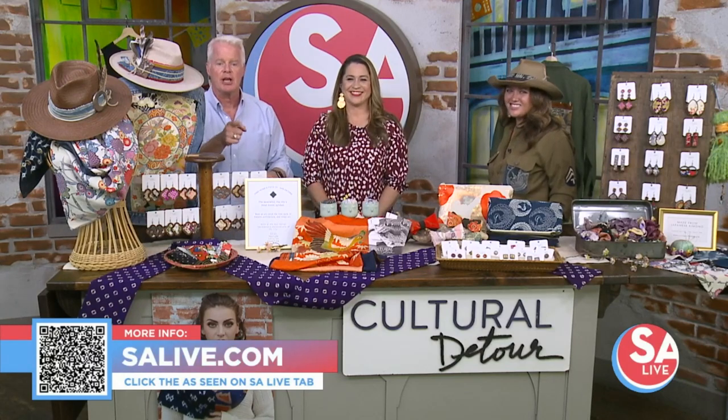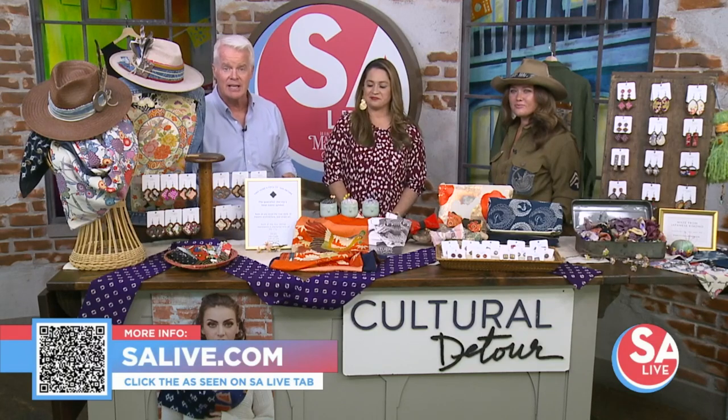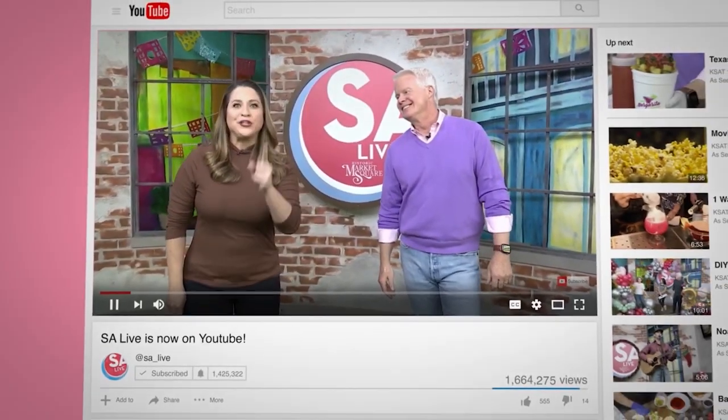For more information, just snap that QR code right there on the bottom of your screen, or go to salive.com and click on the SA Live tab. Thank you very much. Thank you for having me. Celebrate San Antonio with us on YouTube.